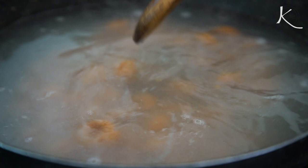This will come back to the boil. When they start rising to the top, they're done.